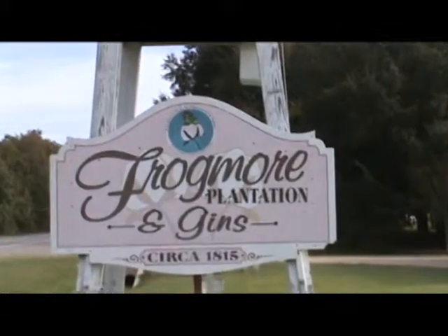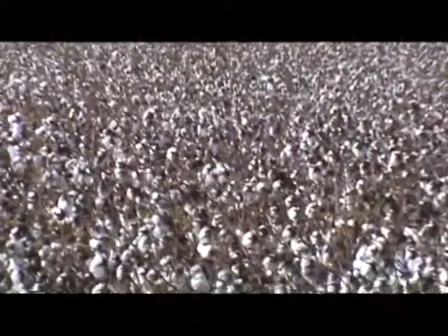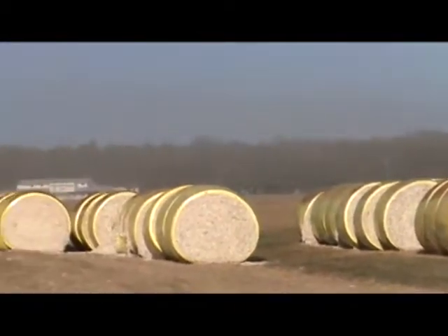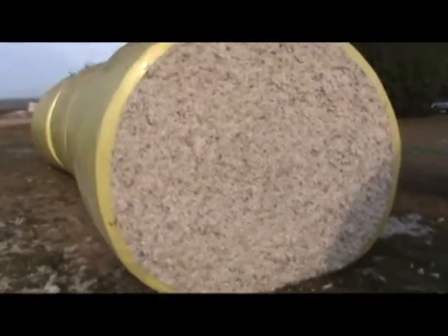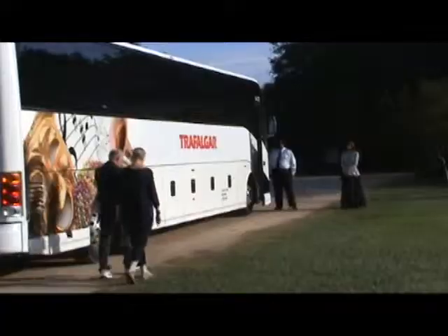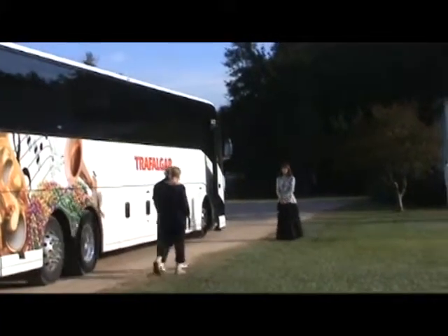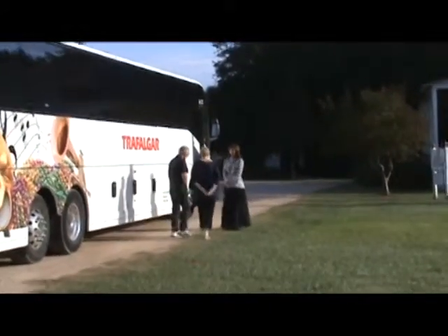On a beautiful fall day, travelers from various parts of Australia toured Frogmore Plantation after a quick stop at the modern-day Tanner & Company in Frogmore, Louisiana. Frogmore Plantation tours have been honored by many as a must-see from Rand McNally in the South and Southeast, and by AAA Southern Traveler Magazine as one of the top three favorite attractions in the states of Arkansas, Louisiana, and Mississippi.